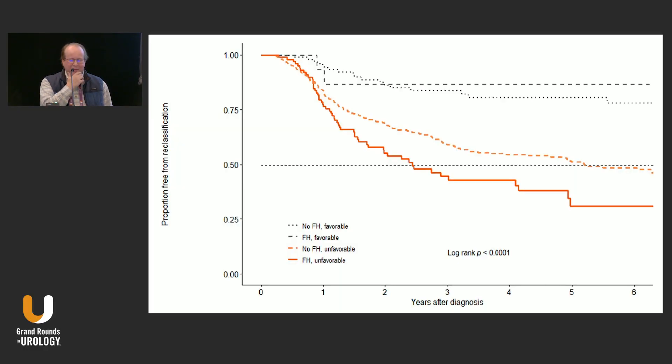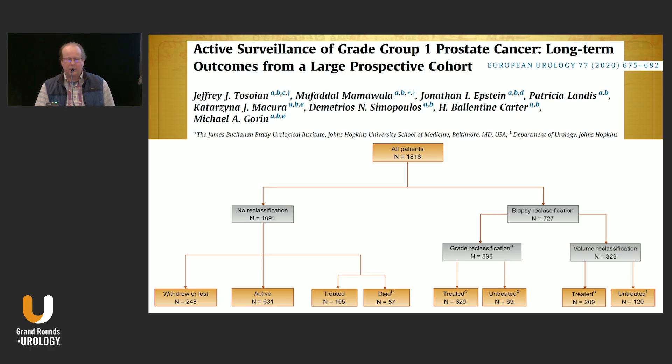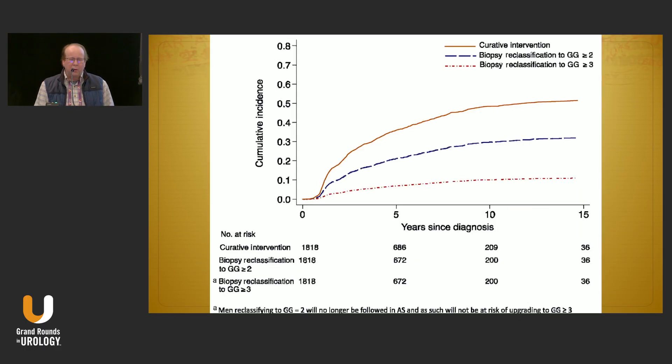Regarding the overall progression rate for active surveillance grade group one: an Italian group looking at the effects of family history from a large single-institution study found that the unfavorable family history group had quite a bit of reclassification — over half by year five — suggesting family history may be a predictor. A Johns Hopkins paper charted their active surveillance protocol, showing nearly flatline zero prostate cancer-specific mortality, all-cause mortality mainly picking up at 10 to 15 years, and roughly half the patients having an intervention by 10 years.